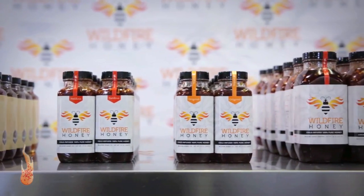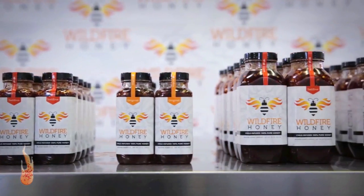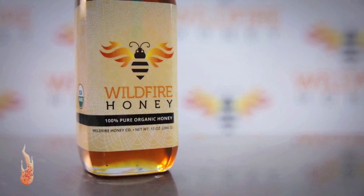My name is Rachel and I'm Caitlin, and we're part of the team at Wildfire Honey. So what is Wildfire Honey? Wildfire Honey is an organic True Source certified wildflower honey that is cold-infused with Thai chilies, garlic, and some natural spices, creating the perfect blend of spicy and sweet.